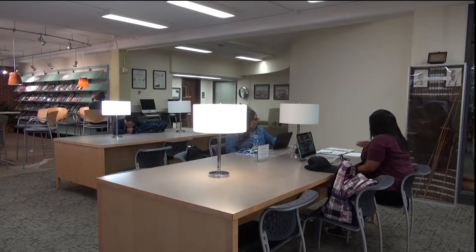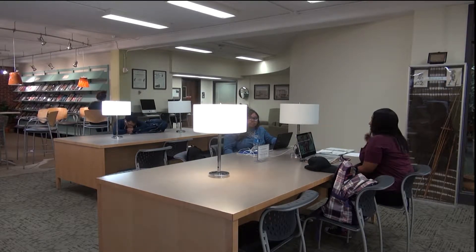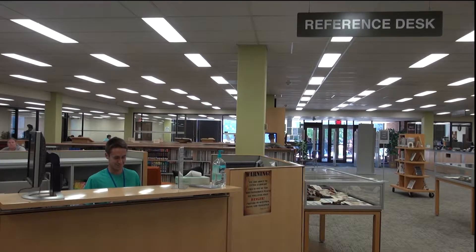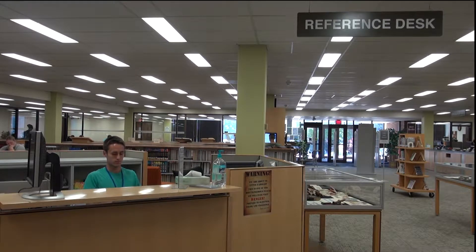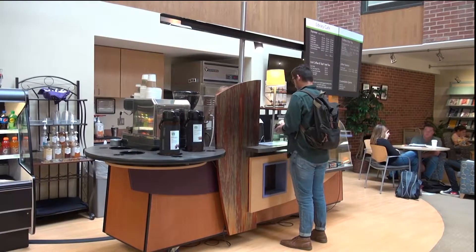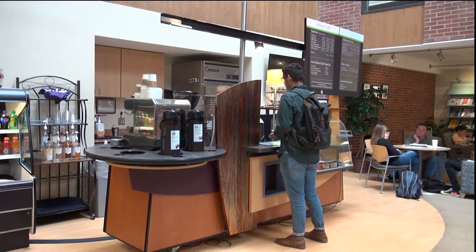The main level of Benner is where most of the resources of the library can be found. The circulation center is right through the front doors, which allows students to check out their books. Another important element is the reference desk, where students are able to access help with an assignment or project. The Benner Library Cafe is also located on the main floor and is a popular hit among students.